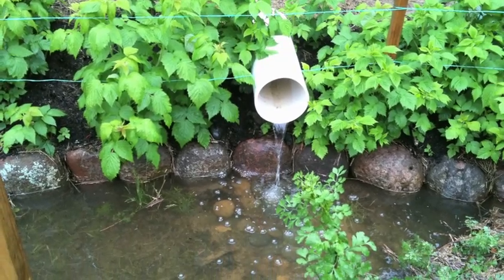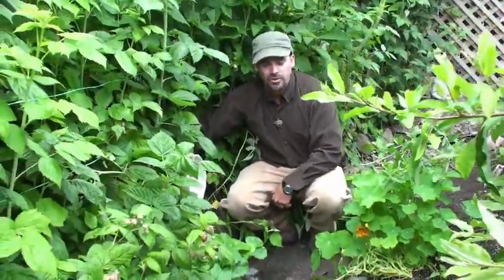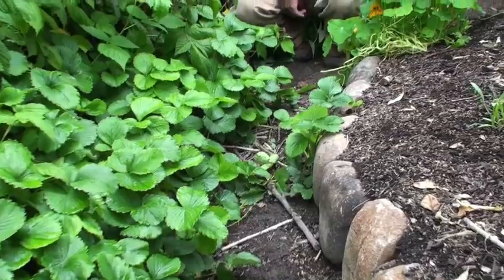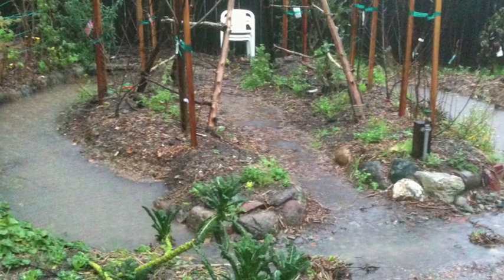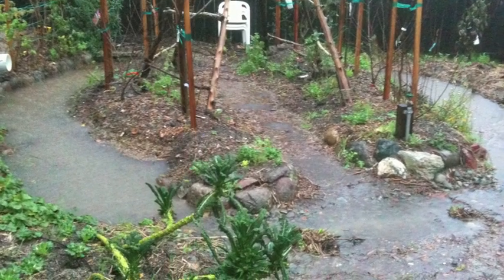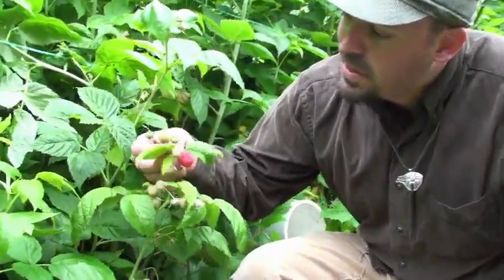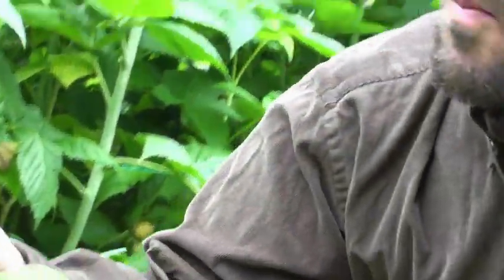This is a contour swale - a ditch dug on contour so that every point is at the same elevation. It fills up like a bathtub, allowing water to sit and slowly infiltrate into the ground. As that water infiltrates, it creates a water plume or water lens that slowly moves downslope, and our fruit trees, nut trees, and forest trees can tap right into it for their water needs. And you can see here a nice big red raspberry - delicious fruit right from the garden.